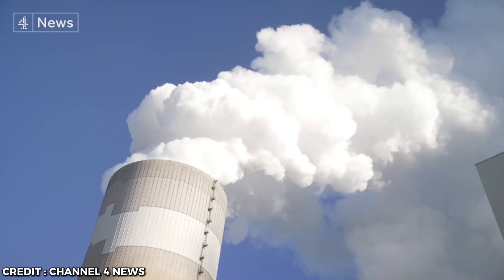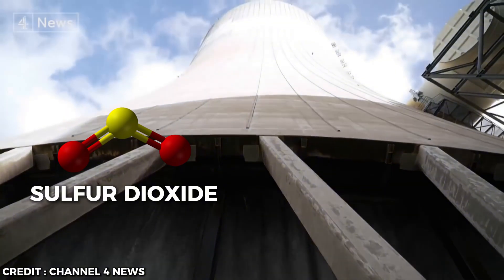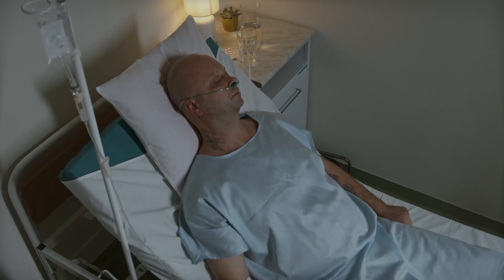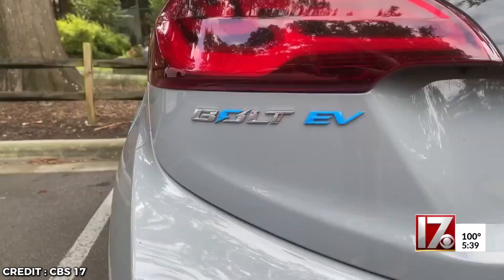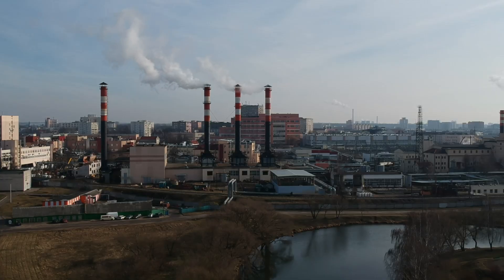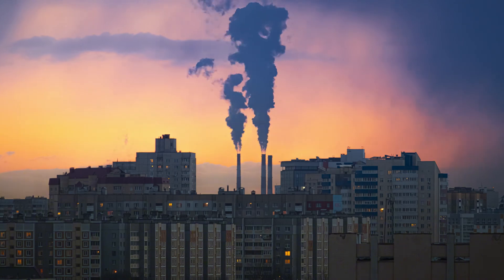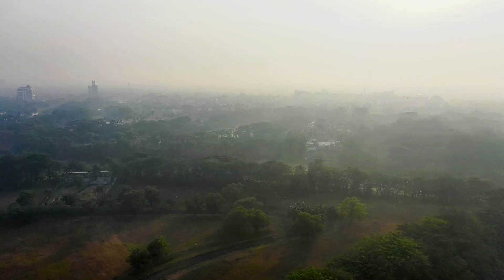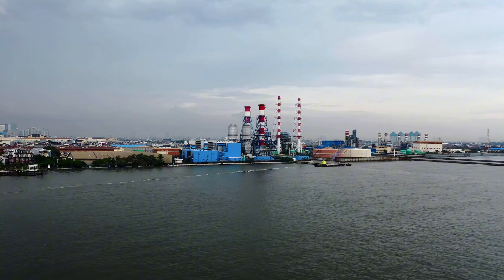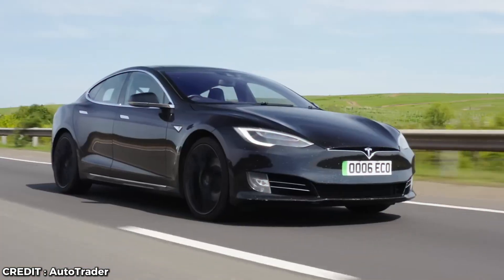Those pollutants from coal-fired power plants include some real nasty stuff like sulfur dioxide and nitrogen oxides, which can cause everything from asthma to heart disease. While you might feel good about driving a clean electric car, the truth is you're just shifting the pollution somewhere else and making it worse. And let's not forget about the folks living near these coal plants — they get hit hardest, breathing in all that crap every day. City dwellers think they're dodging the pollution bullet, but they're just passing it on to someone else.